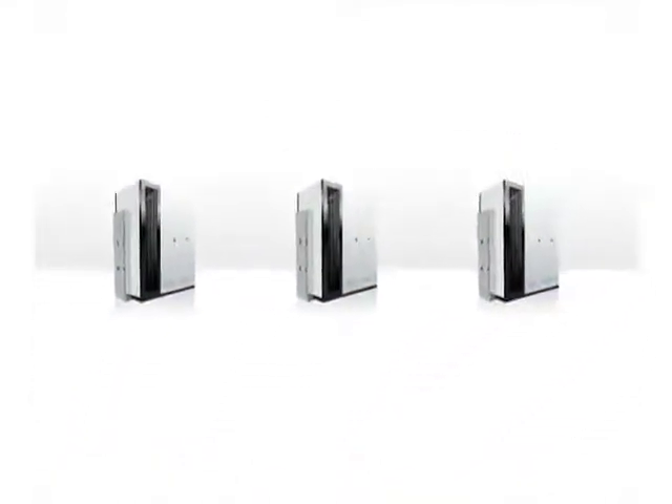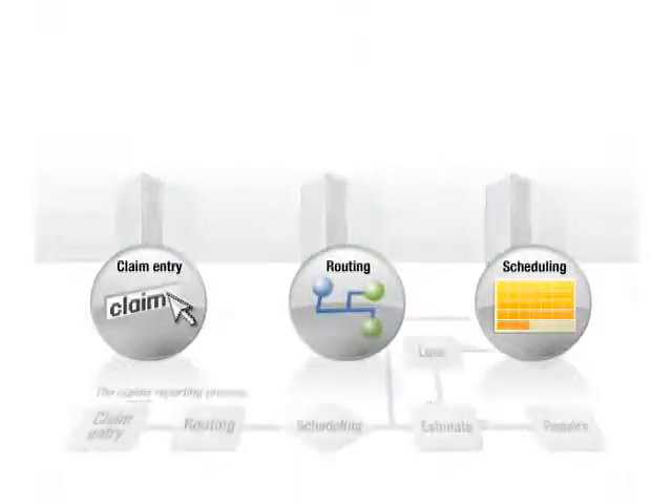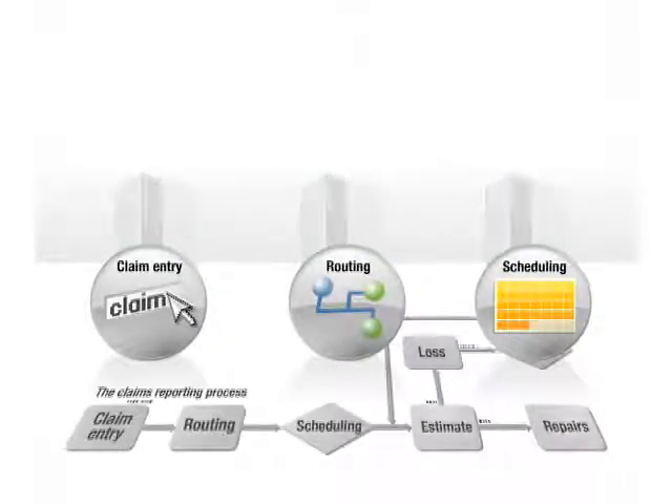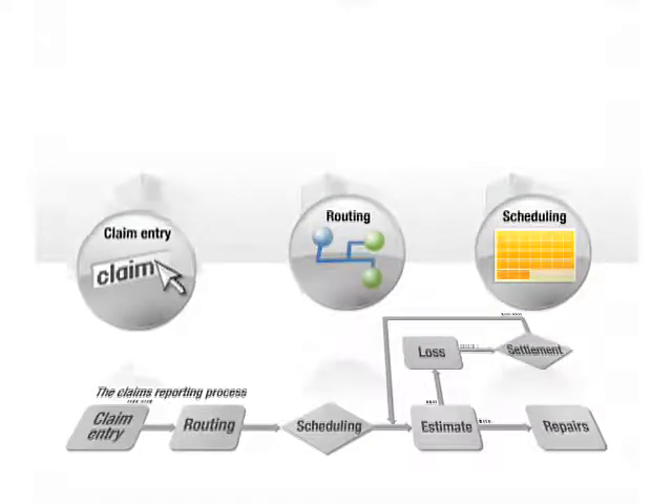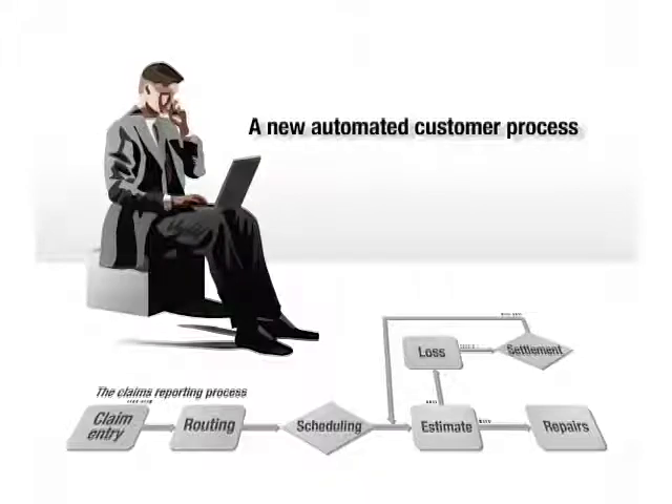First, J.K. identified programs from existing systems that were necessary parts of the claims reporting process. They combined these programs — like claim entry, routing, and scheduling — into a new automated customer process.